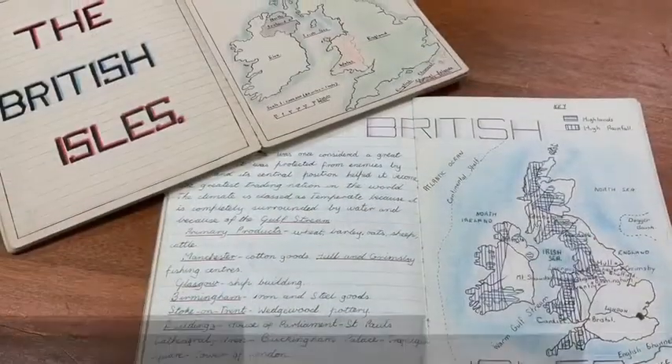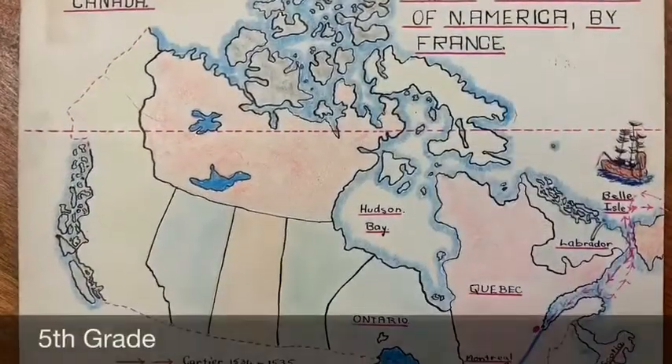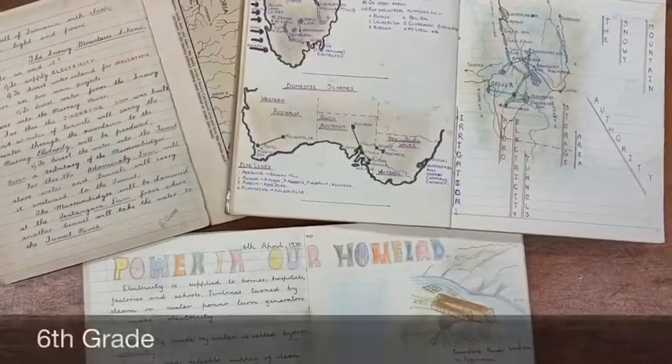Do you remember how you did the water? We shaded around the outer edge of the map. What did you use? We used a blue pencil and then we got our fingers and we shaded around like that. I did that too.